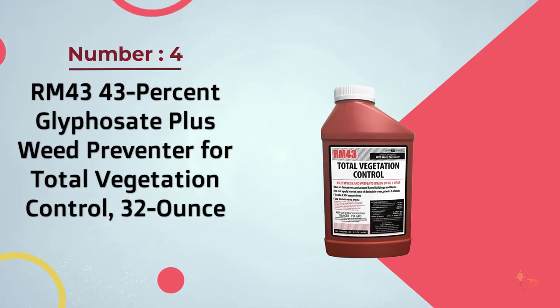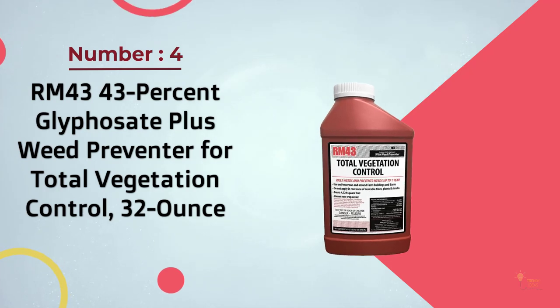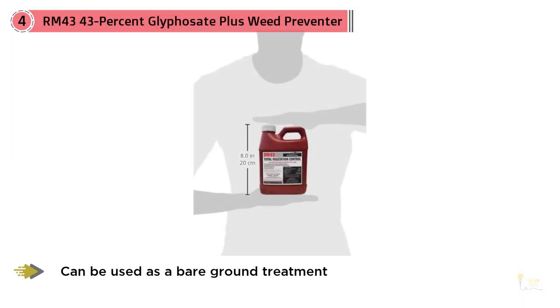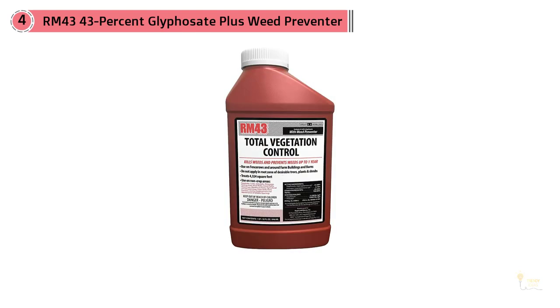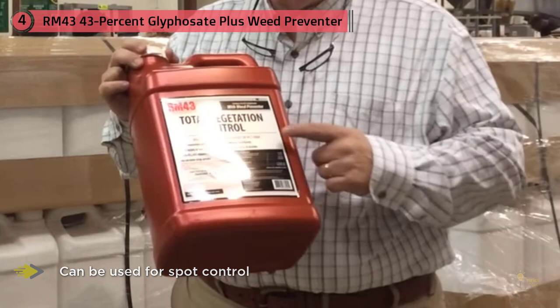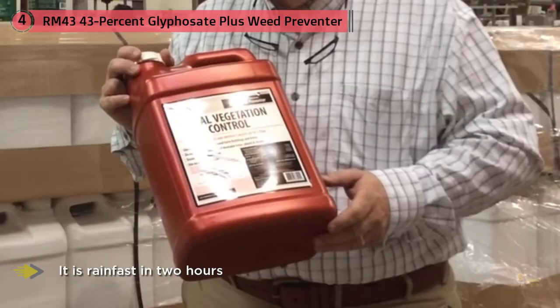Number four: RM43 43% Glyphosate Plus Weed Preventer for Total Vegetation Control, 32 ounce. Be careful when applying RM43 Total Vegetation Control because it doesn't just eliminate crabgrass — it kills every plant it touches. It's not something you can use for spray-and-pray applications, but it will get rid of any persistent pests. It's a combination of two herbicides and surfactants. It's rain-fast in two hours, and there are no entry restrictions to sprayed areas for pets or people after the spray has dried. Apply RM43 and get protection for up to a year.